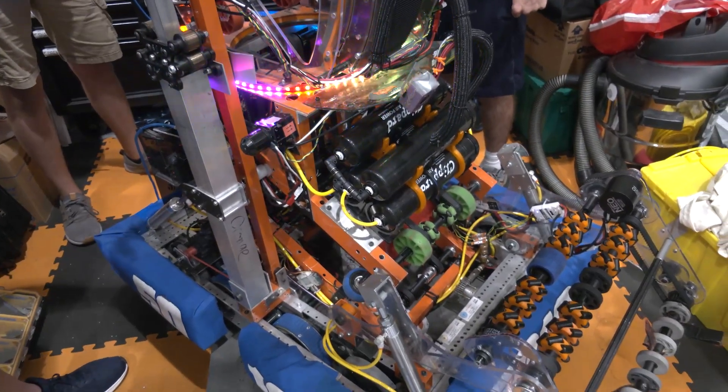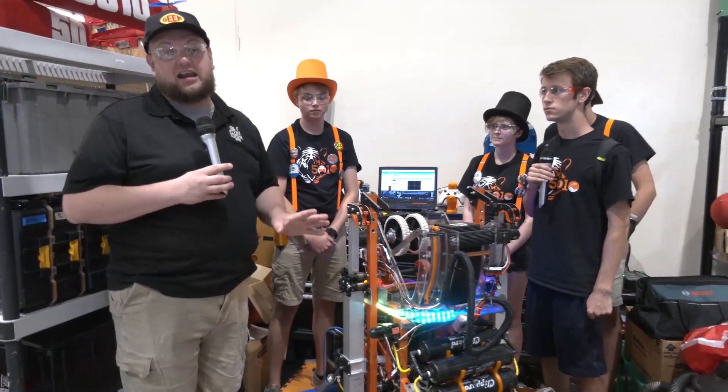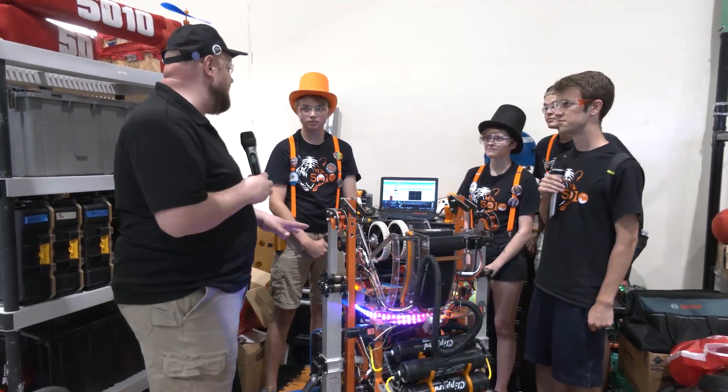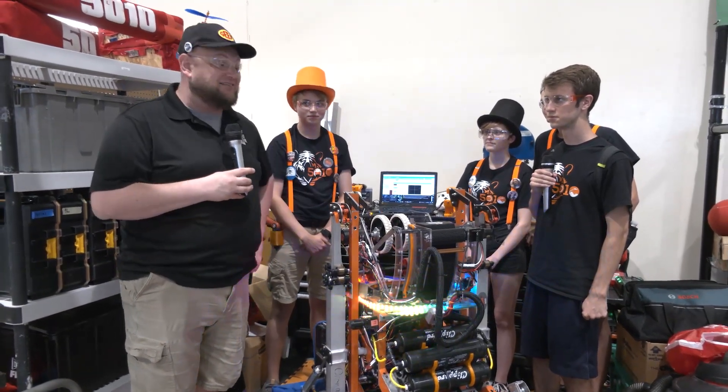Tiger Dynasty, really appreciate the time telling us more about the robot. Definitely an up-and-comer here at IRI, so keep an eye out for this team in the future as well. Good luck here at IRI — can't wait to see future designs of your robots in coming years. Thanks a lot.